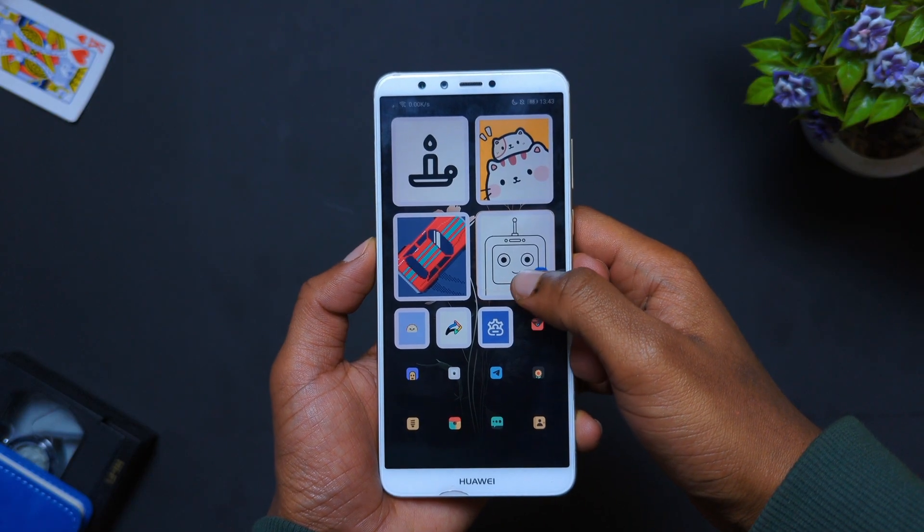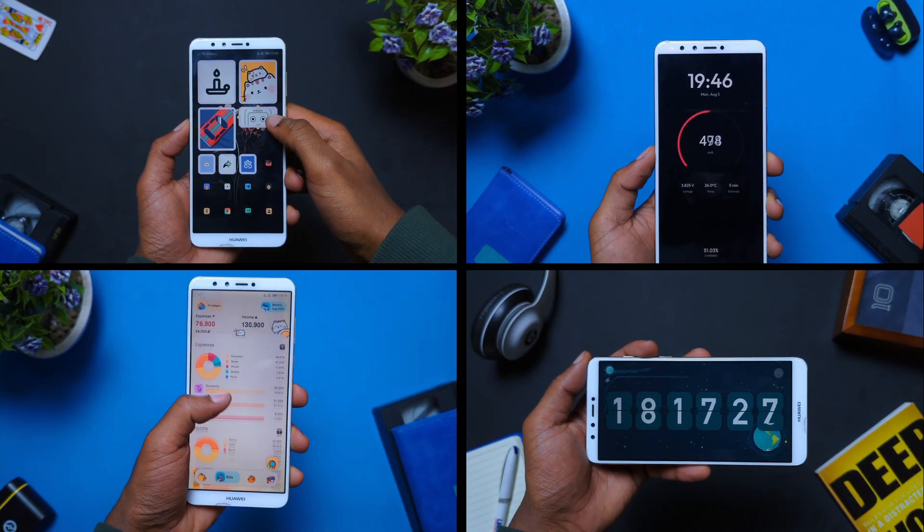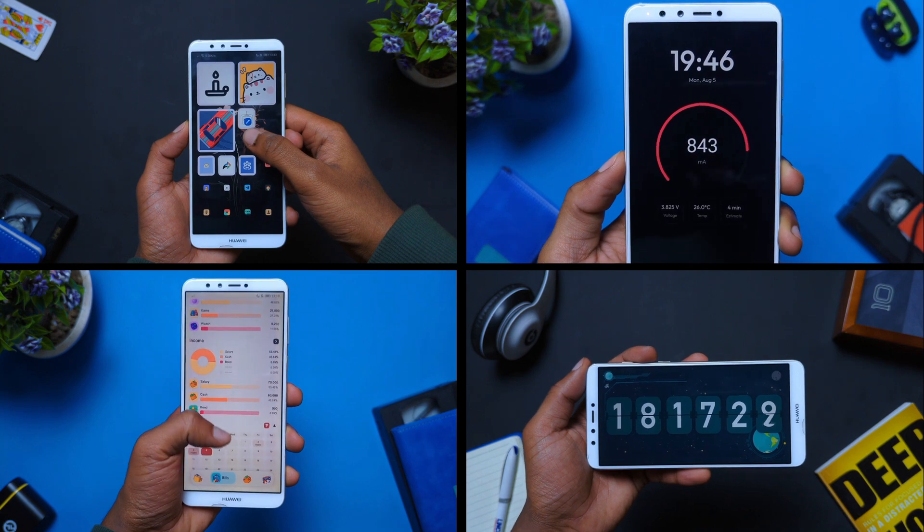Let's supercharge your Android device — not just with any apps, but with functional, feature-packed, and beautifully designed apps that will give you the peak Android experience you deserve.